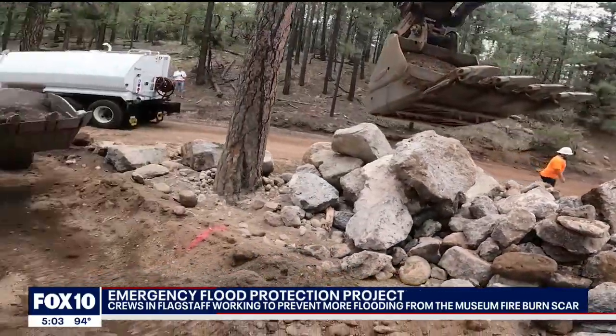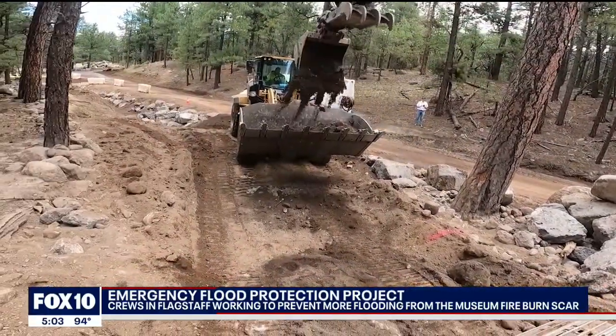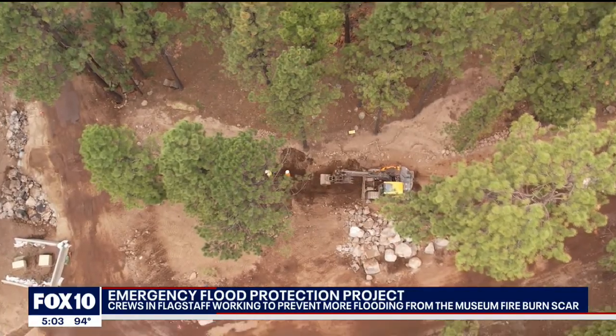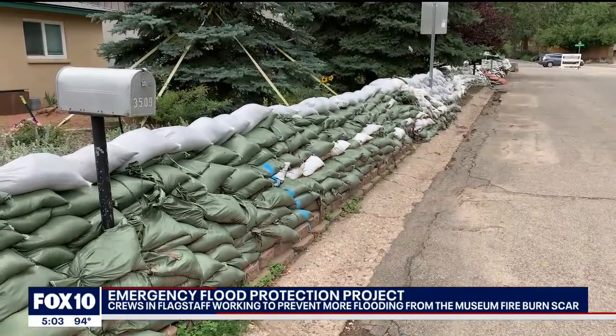This is what an emergency flood project looks like: men and women in hard hats measuring, hauling, and digging as fast as they can — all welcome news to the homeowners downhill.